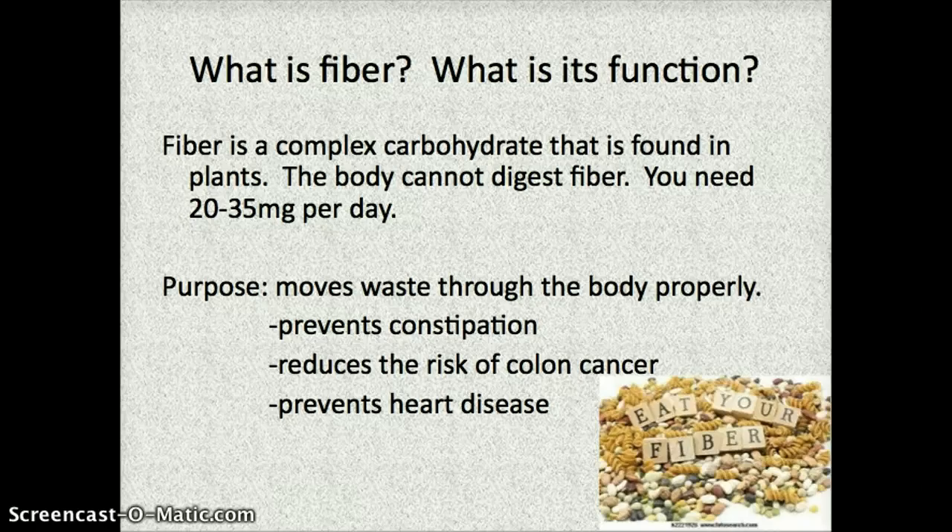We're going to talk a little bit about fiber. Fiber is found in carbohydrates — it's actually part of complex carbohydrates — and it's important and found in plants. Anything your body cannot digest from plant products is usually fiber, and it's really important every day for keeping your waste production working properly. If you ever experience constipation, or if you have a family history of colon cancer or heart disease, fiber can reduce your risk. Most of us need between 20 and 35 milligrams per day, and many people do not get anywhere close to enough. I challenge you to investigate your diet and see if this is something you need to work on.